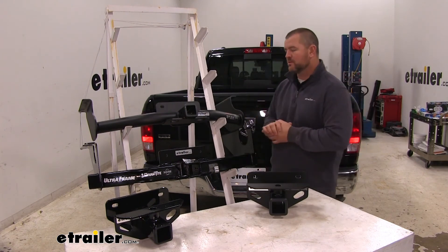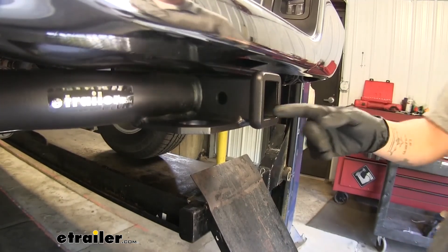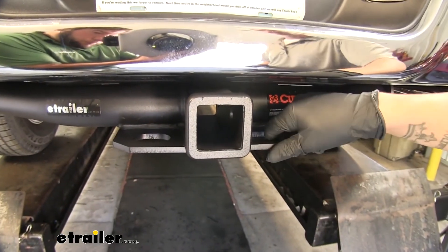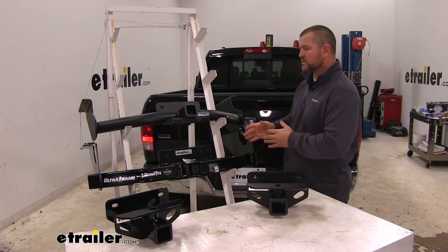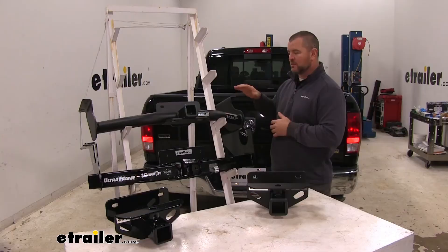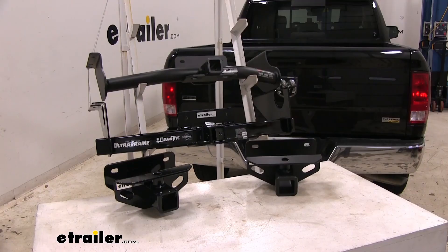With our class 5s: receiver tube opening is 2-inch by 2-inch, hitch pin hole is going to be 5/8-inch in diameter, and safety chain loops are going to be plate style — however, they're going to run horizontally underneath the receiver tube opening. As far as installation, with our Curt we're going to have three attachment points on the frame rail. Our Draw-Tite is going to install the same, however we're going to have one extra bolt attached to the frame rail. That'll do it for a look at the best hitch options for your Ram 1500.